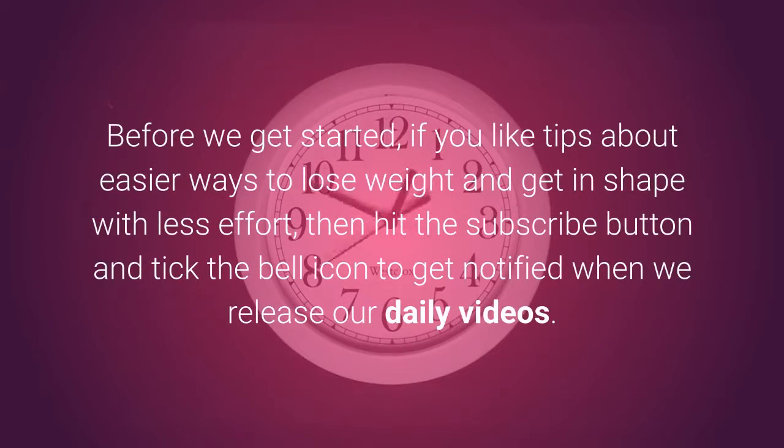Before we get started, if you like tips about easier ways to lose weight and get in shape with less effort, then hit the subscribe button and tick the bell icon to get notified when we release our daily videos.